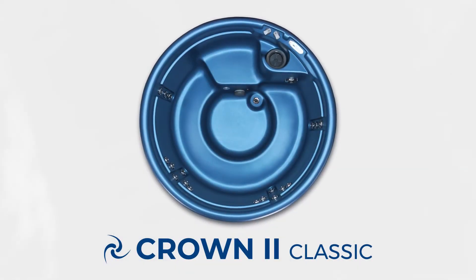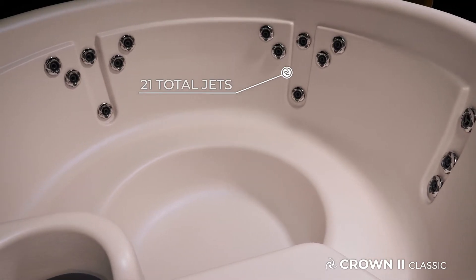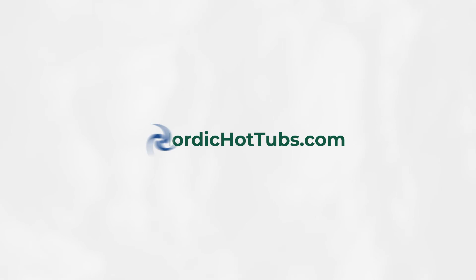The Crown 2 comes with an upgraded jet package that includes 21 jets and additional horsepower, providing you with exceptional hot water therapy. For additional information and to compare models, visit NordicHotTubs.com.